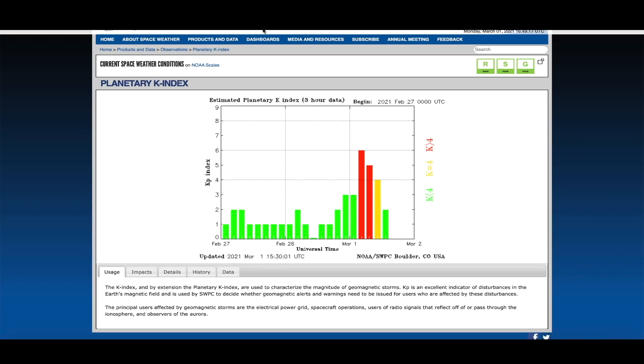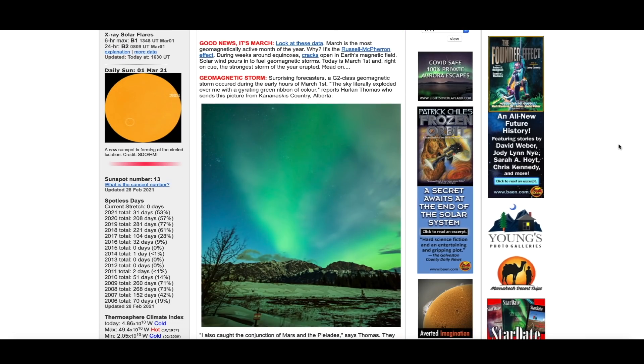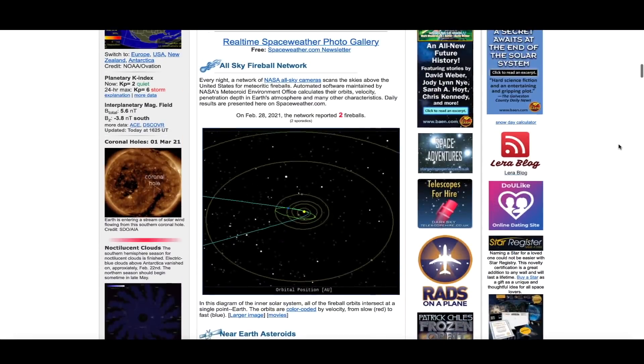That G2 storm was kind of a surprise — it lasted the better part of nine hours, six hours as a very strong geomagnetic storm. It lit up the skies at the northern latitudes. You can see a photo over at spaceweather.com: skies turned bright green in Alberta, Canada, and all over the northern latitudes basically last night and early this morning.